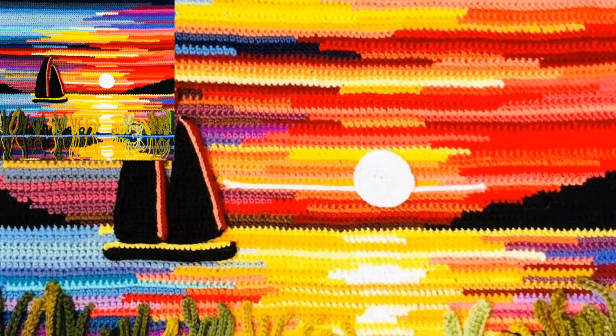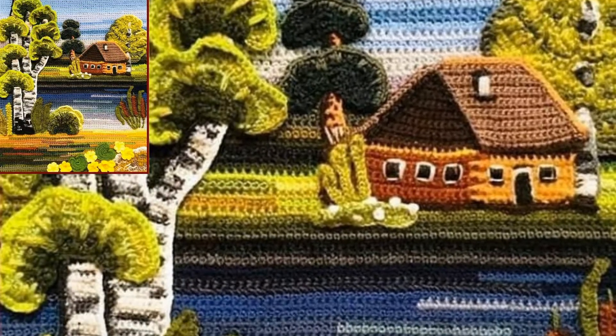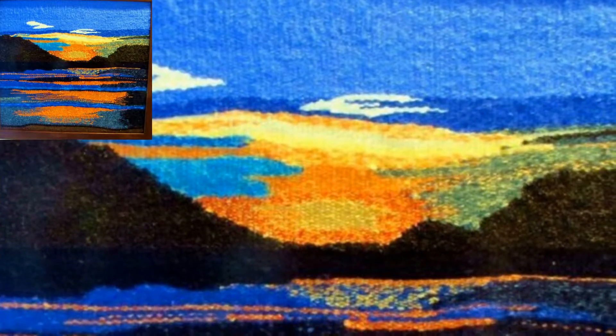Today I'm sharing with you very stylish and trendy colors of cross stitch embroidery. In this video you will see beautiful crochet cross stitch embroidery. I hope you love all the collection. All the designs are looking so beautiful and so stunning. I hope you like these ideas.